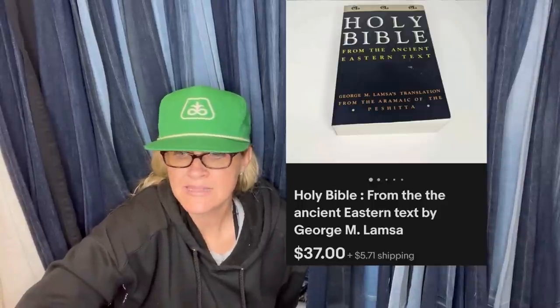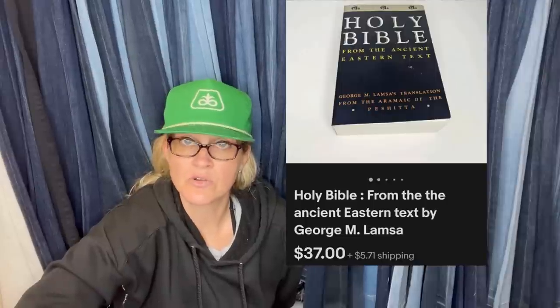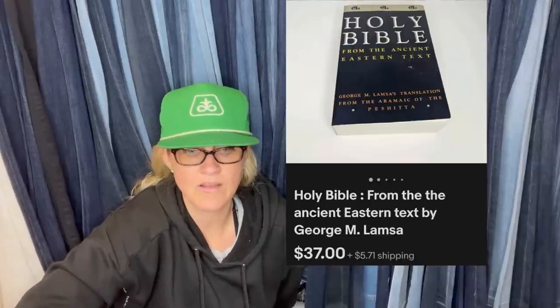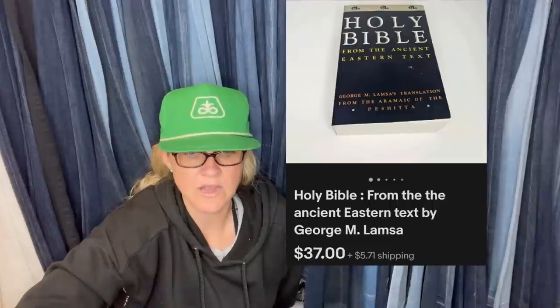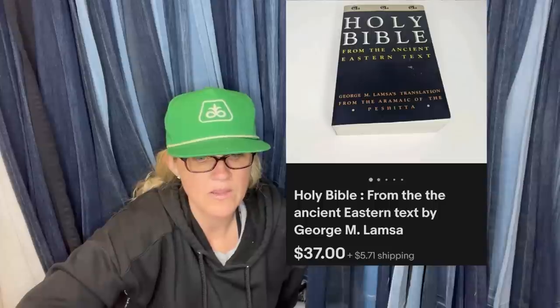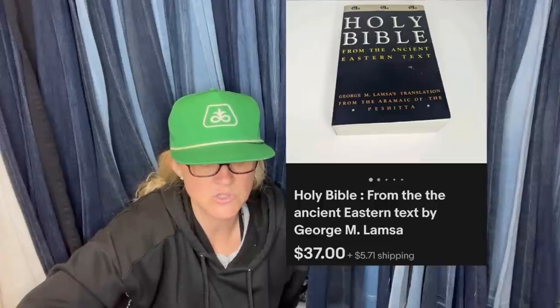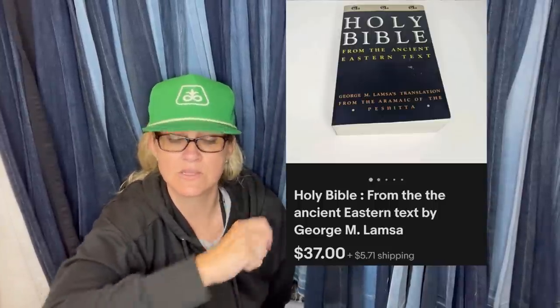Not my best bolo, but a good one. I love selling Bibles — picked this up at a yard sale for a dollar, sold in less than a week for full asking price of $37. It came with a Bible cover listed for $13. The Bible has a little damage on the front cover so I listed it a bit cheaper. It's a Holy Bible from the Ancient Eastern Texts by George M. Lamsa.